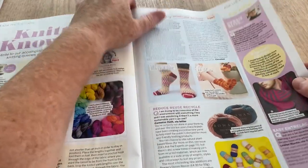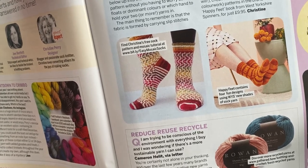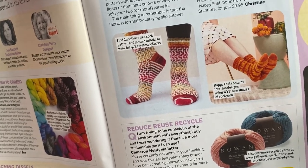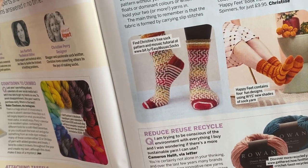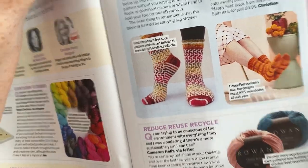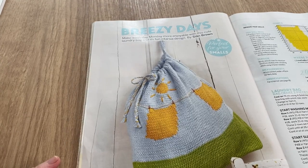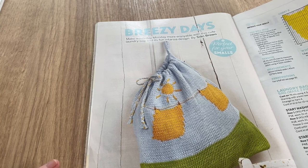Those socks are jolly snazzy — I'd love those, but somebody needs to knit them for me because I've never knitted socks and I don't know if I'm good enough, but I like those a lot. This is mastering mosaic by Jasmine Pickford Watford — that's a mouthful. Then there's 'Breezy Days' — make wash day Monday more enjoyable with this cute laundry bag, fun design by Tarsier Design.